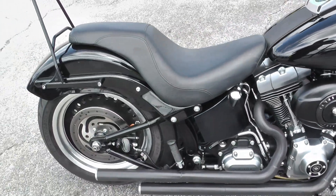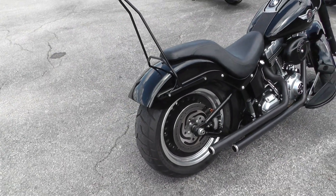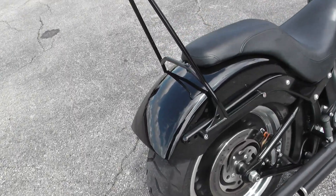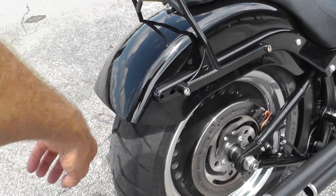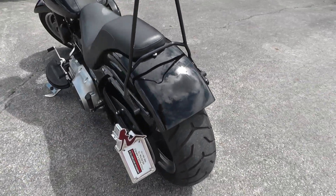I'm not sure exactly what that fender is off of — that's not the factory Fat Boy fender. It almost looks like a Breakout fender except it doesn't have the little upswept right there. So I'm not sure about that fender, but it really looks good on this bike.